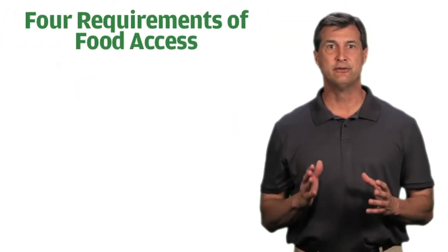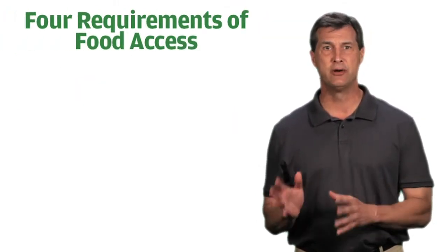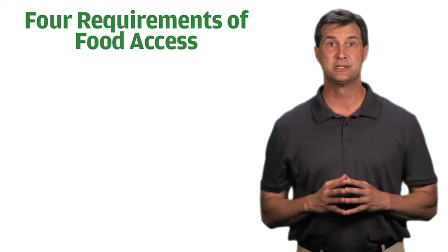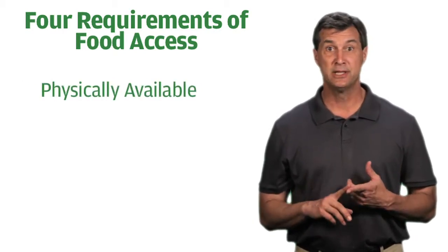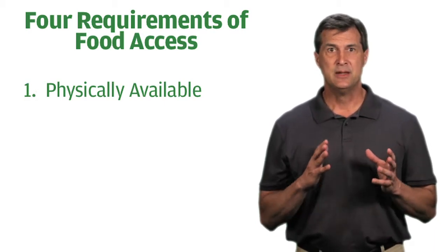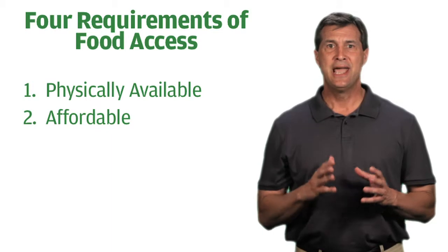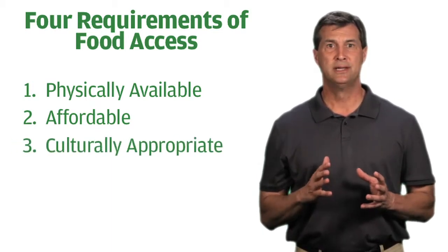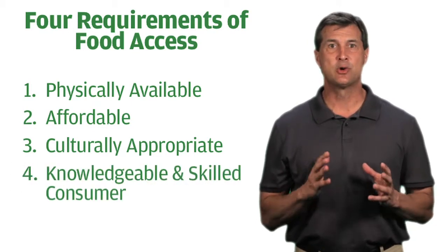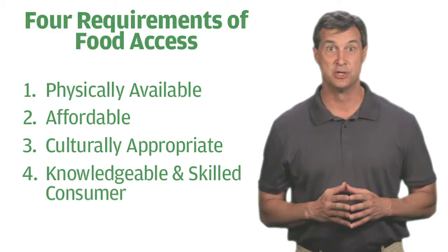The key to establishing food security is removing these barriers by ensuring access, which has four requirements. Food must be physically available at the market or even in a home garden. It must also be affordable and culturally appropriate — in other words, familiar food the consumer will eat. And finally, access requires a knowledgeable and skilled consumer.